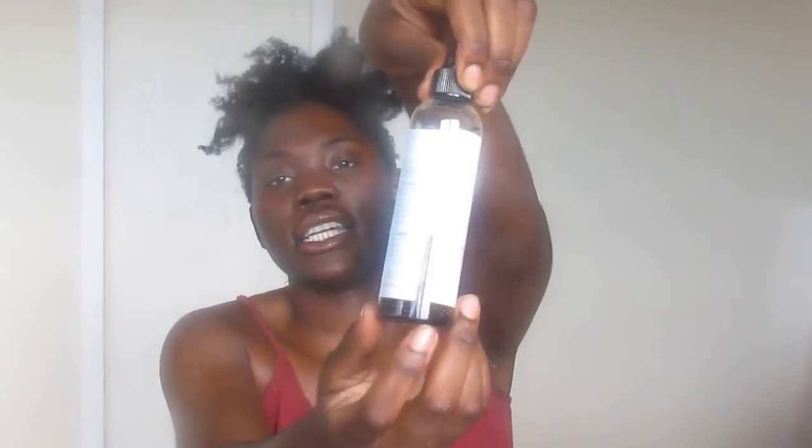As you can see, I've used quite a bit already. I'm going to put it all over here — I didn't put too much because today is a wash day and we're about to wash this all out. I could also do a hot oil treatment when I'm done.